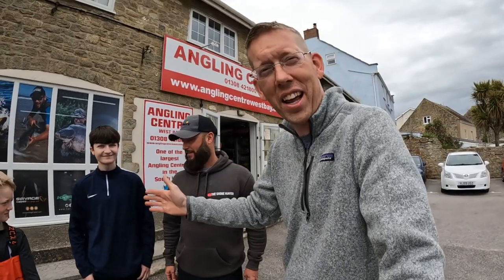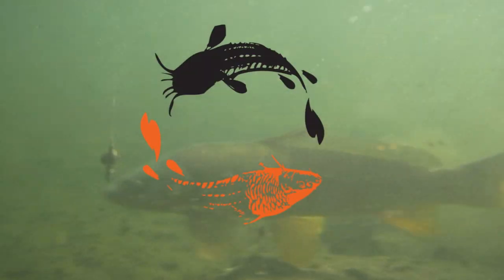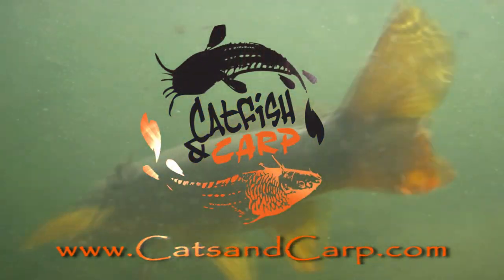Luke and Tom here with the Catfishing Carp YouTube channel. We're in the southwest of England with Wayne and Finley, and we're going to go do some sea angling — surf fishing here in the southwest of England. We just hopped in the car and we're going to follow Wayne over to the beach just a few miles away. We'll see what happens.